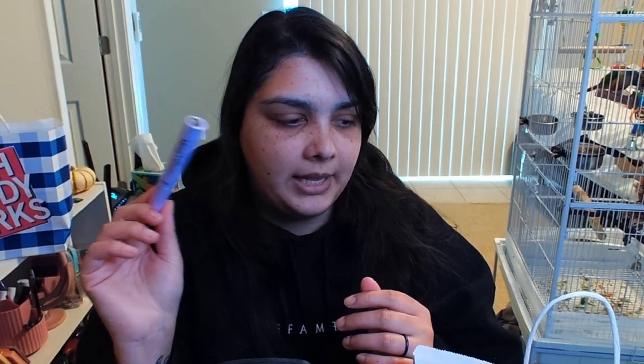I've got this Wet and Wild Mega Length Mascara. This one was okay. The wand was kind of sharp, though — I poked my eye a few times. It was not really fun, but I gave it a try. I don't think I'll buy it again, though.